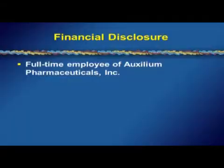I am a full-time employee of Auxilium Pharmaceuticals, and I derive 100% of my financial support from a pharmaceutical company engaged in the treatment of Dupuytren's disease.